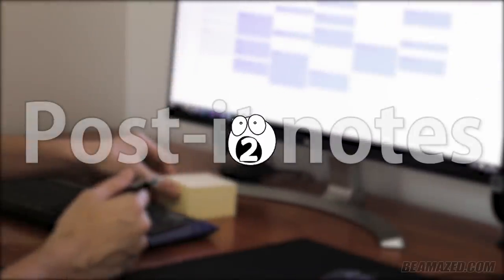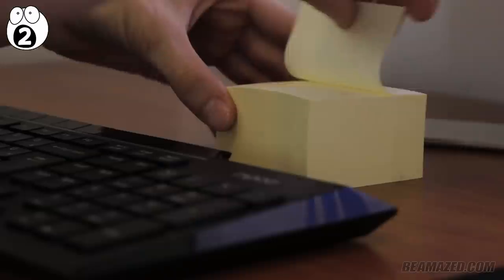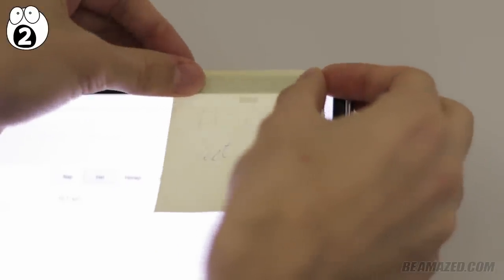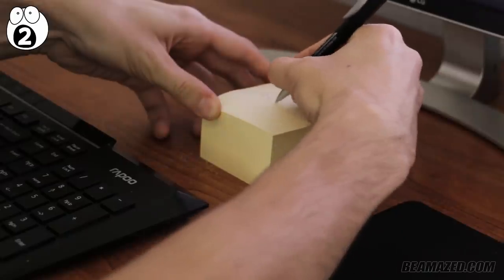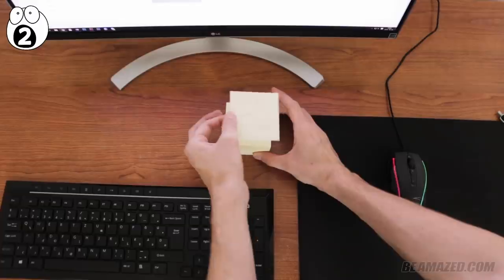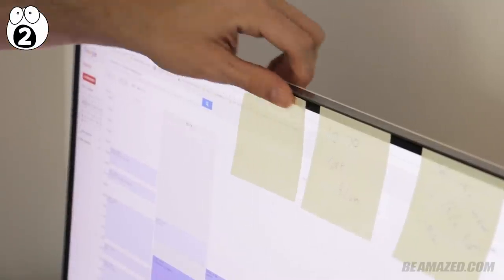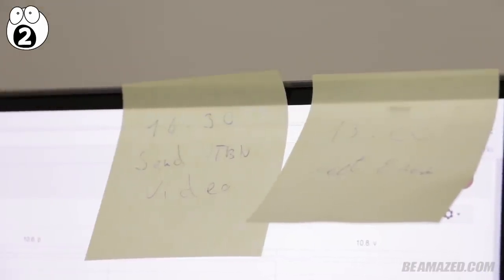Number 2: post-it notes. Turns out most of us peel post-it notes incorrectly — from top to bottom. This bad habit leaves us with curly edges on our post-it notes, meaning they lose some of their stickiness. If you want your post-it notes to stick, just start at one side and pull the note to the opposite side. The result is a flat-lying note. This may be a classic first-world problem, but it matters if you care about your sticky note actually being sticky.